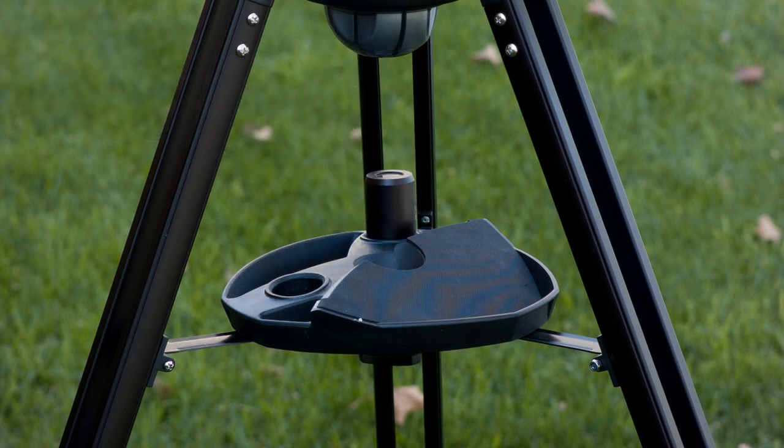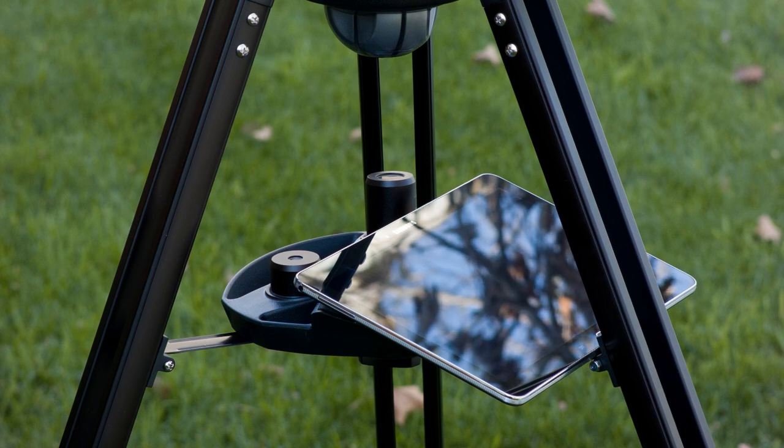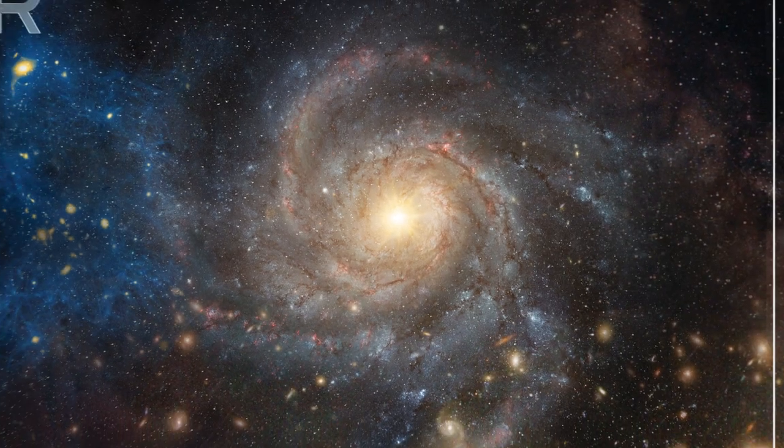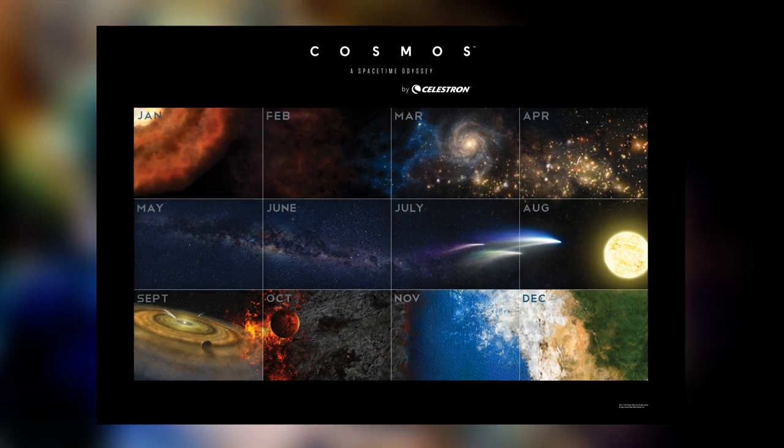You'll also receive two Kellner eyepieces, which you can store along with your mobile device in the accessory tray. The Cosmos 90GT Wi-Fi comes with a free Cosmic Calendar wallposter featuring images from the show.